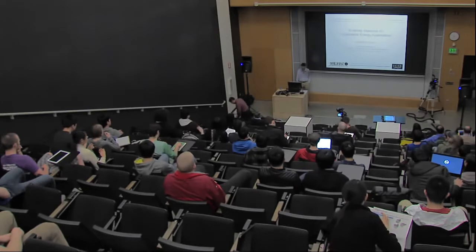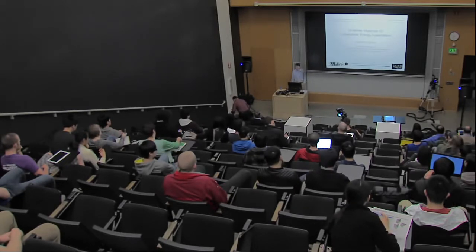Thank you very much for the introduction, Professor Majumdar. Before I begin, I'd like to thank the department for inviting me here today, and also thank everyone in the audience for taking the time to come to my presentation.